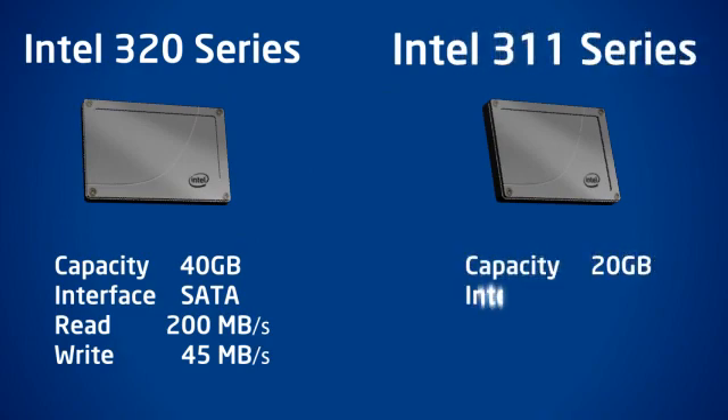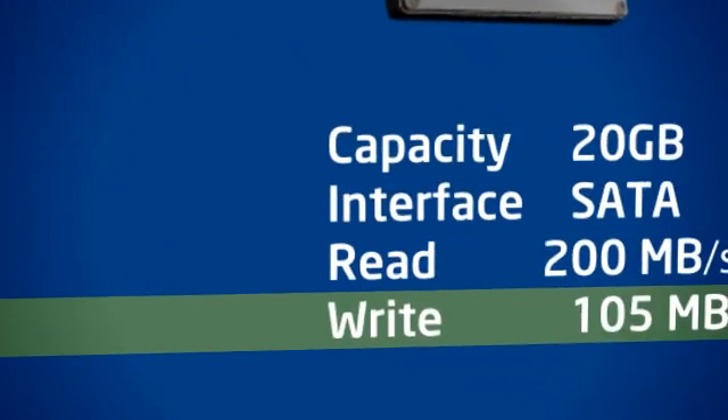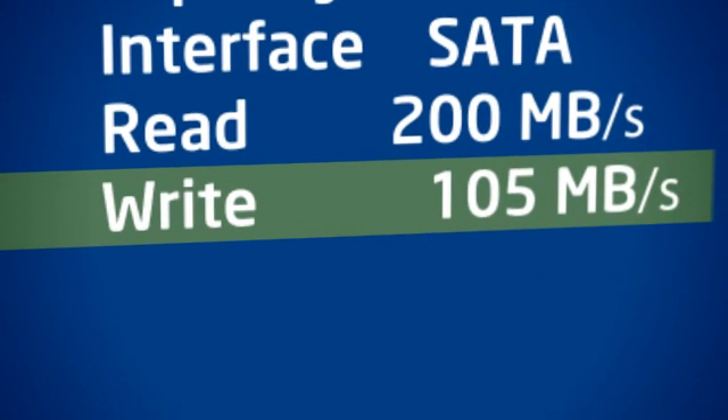An SLC-based model like Intel's SSD 311 uses much faster memory to break through those throughput limitations, offering sequential write performance as high as 105MB per second.